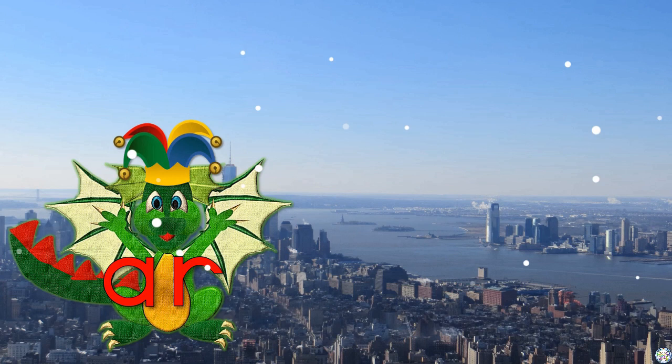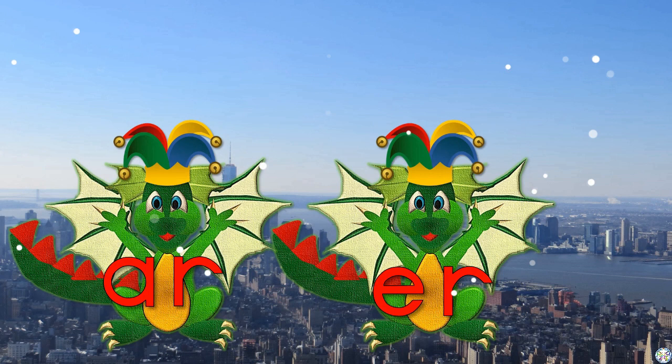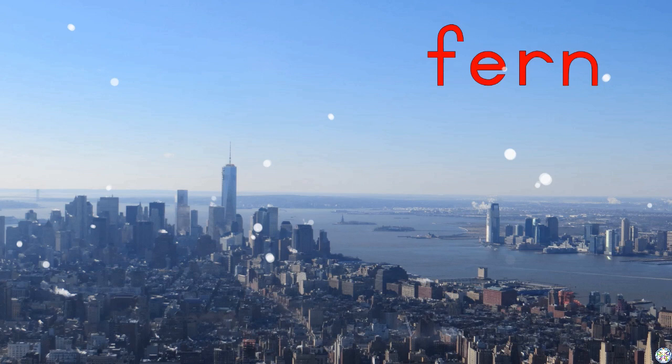Can you read the sound on Dinny Dunny Dragon's tummy? You are quite right. It is the R sound. And this one? Can you read the sound? The R. Well done! Let's read some words.